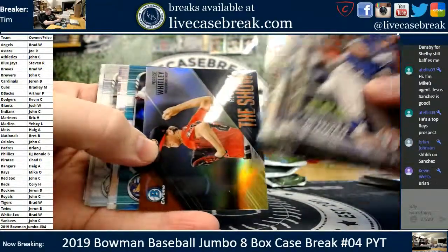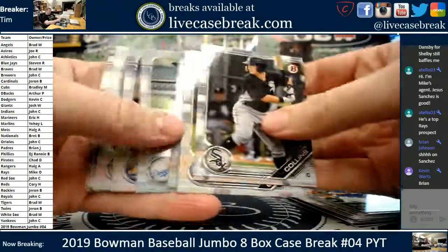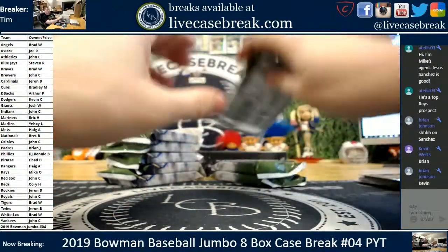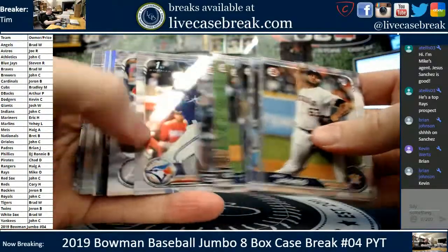Logan out. Forrest Whitley ready for the show. We got an aqua — Peter Alonzo, 79 out of 125. He's at the top of every top 100 list. Near the top, anyways.